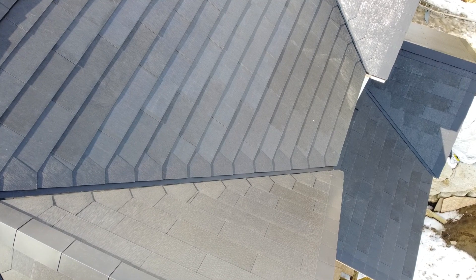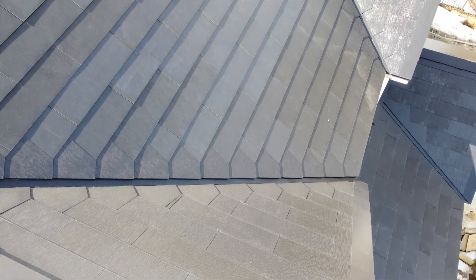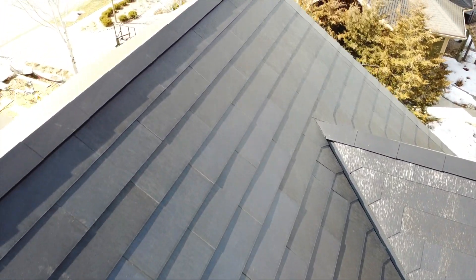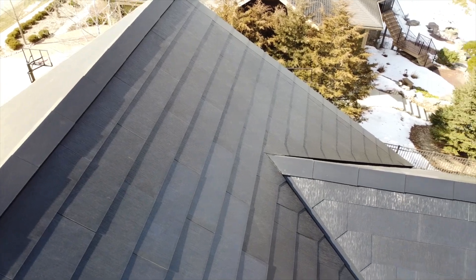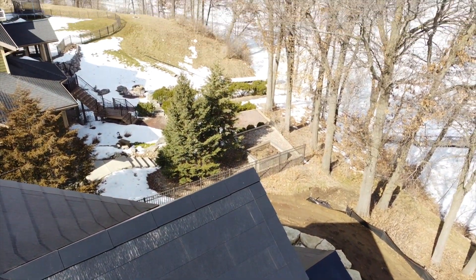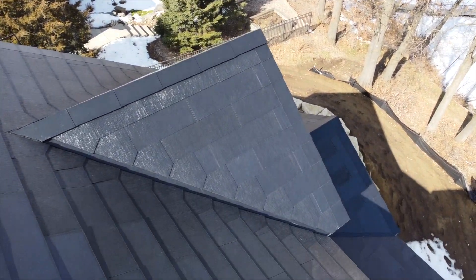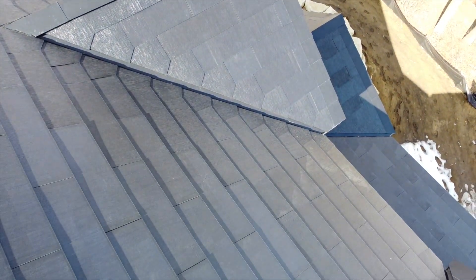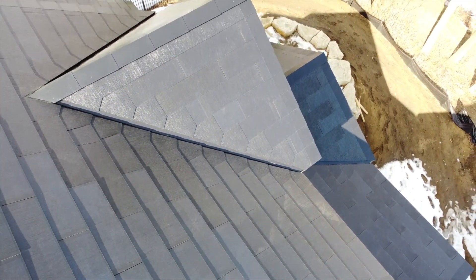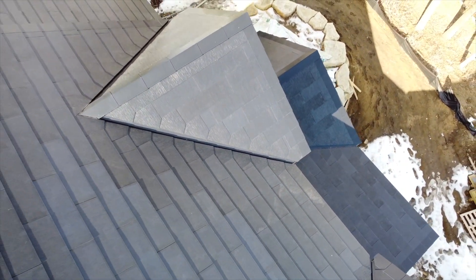The information we got today says that whenever there's a slope that has no PV tiles on it, it's going to be all metal. You can see that here in the valleys — there are metal tiles currently on my home in the valleys because of the angle there. The metal and the glass look really similar; it's hard to tell them apart. But from the touch, you can definitely tell which one is glass and which one is metal.